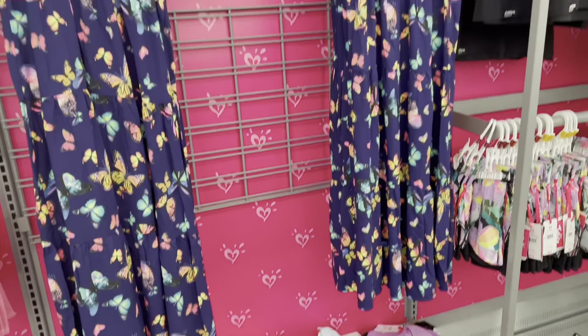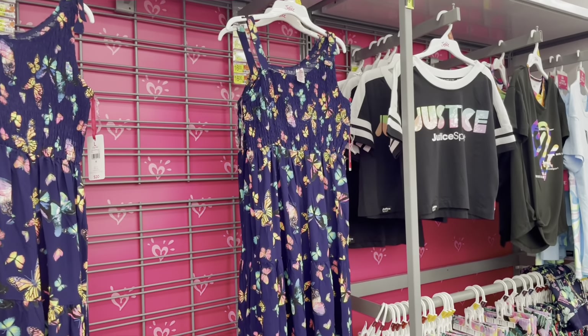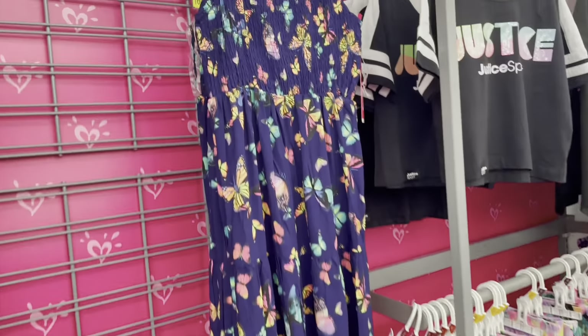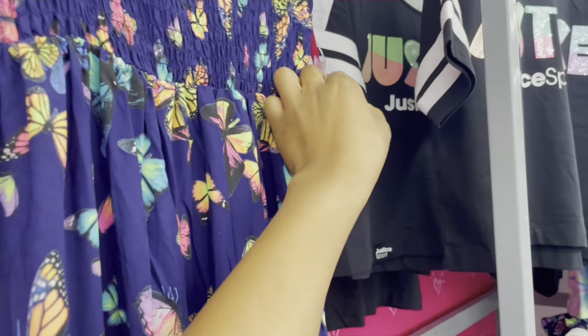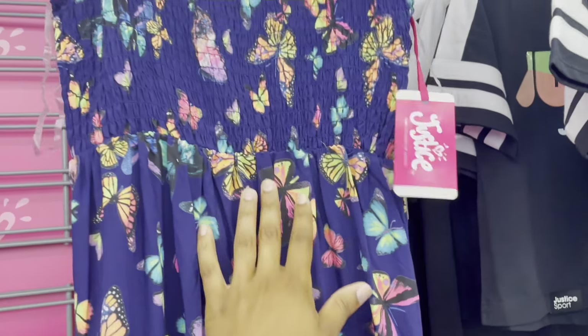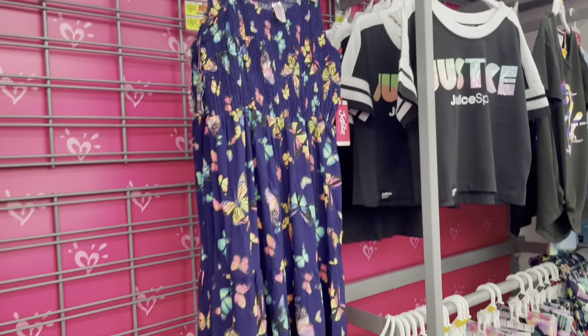Looking through the little girls' clothes right now — they have these really cute Justice summer dresses for girls. They're marked for $20, but when I scan them they ring up for $13. I'll put the exact price up on the screen, but it is such a cute summer dress.